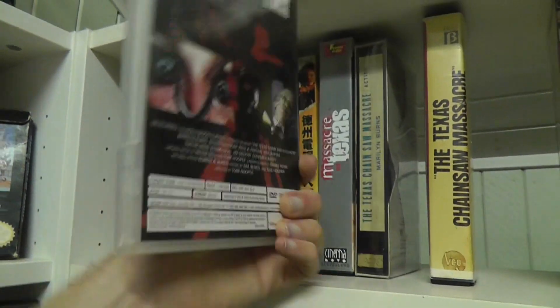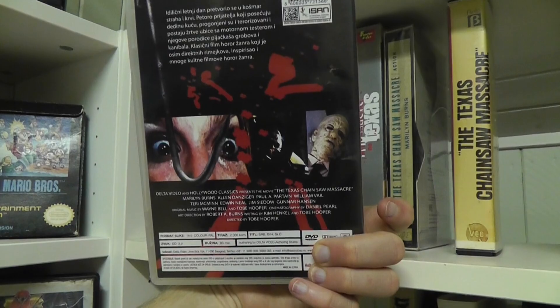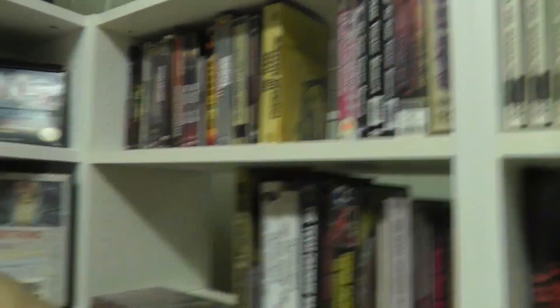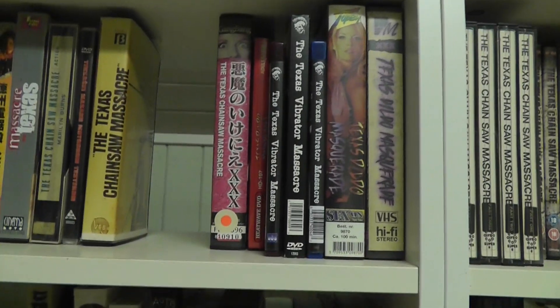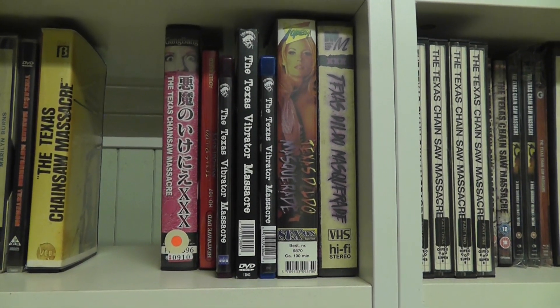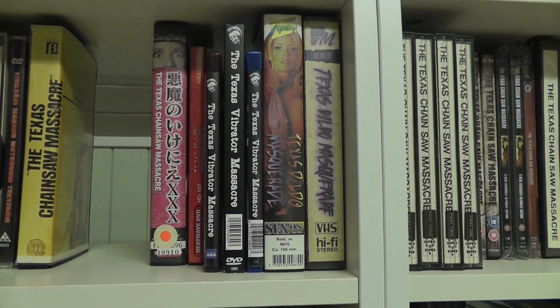Some of these really weird countries are usually the places where it's most difficult to find releases from. Over here is something different entirely — this is my very small Texas Chainsaw Massacre pornography section.